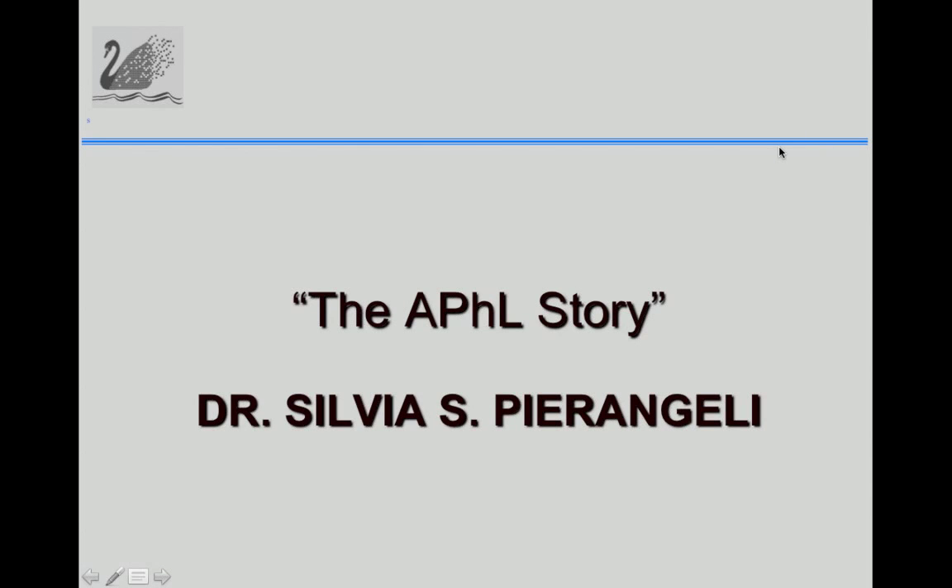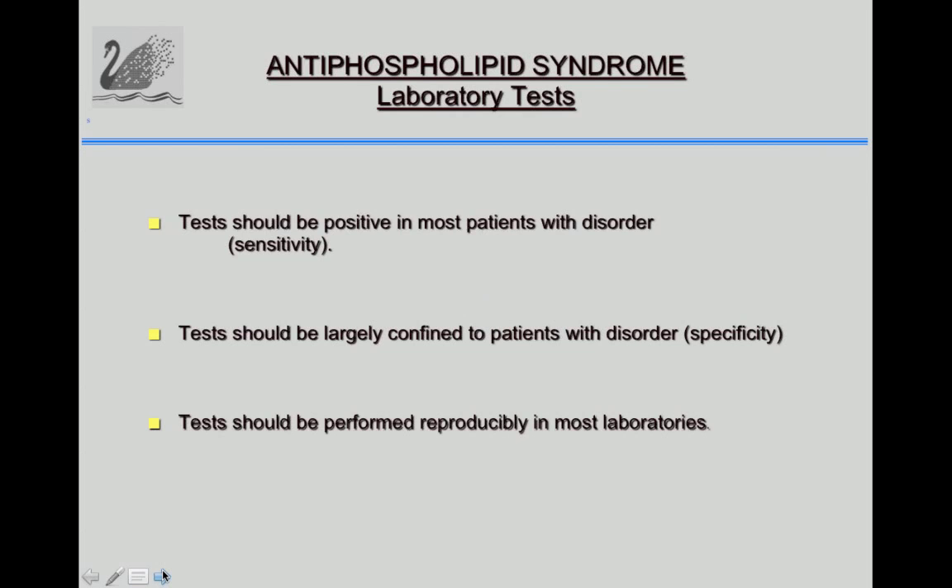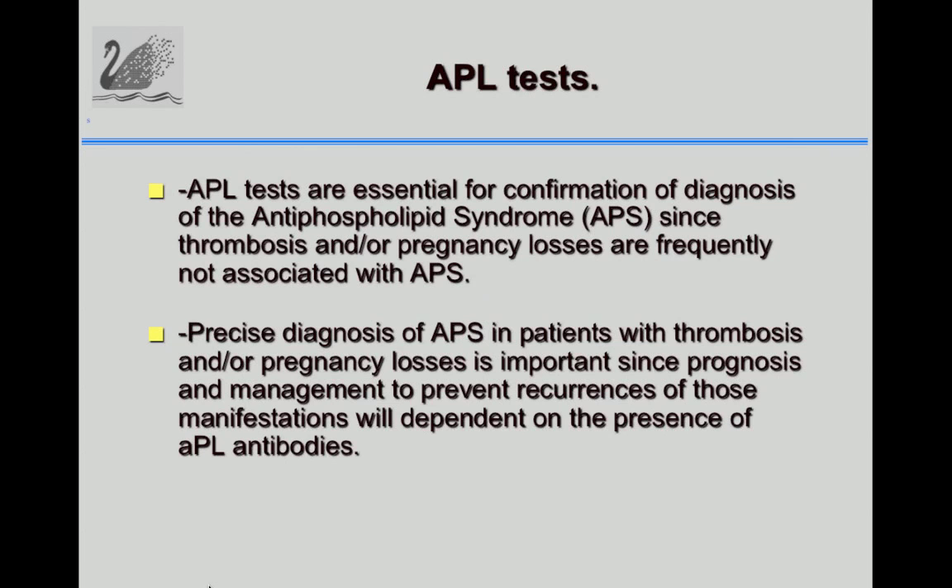Thank you, Nigel, and thank you everyone for joining this webinar. Taking on from what Nigel said from the historical point of view, tests should be sensitive to make an accurate diagnosis of the syndrome and also largely confined to patients with the disorder — that is, specific. Tests also need to be reproducible in most laboratories. Patients with APS have thrombosis and pregnancy losses, and those manifestations can occur in many other situations. A precise diagnosis is essential for management.